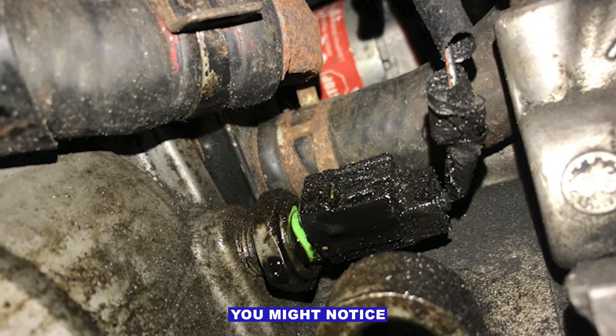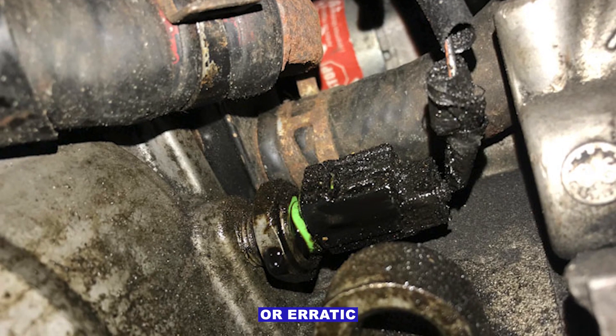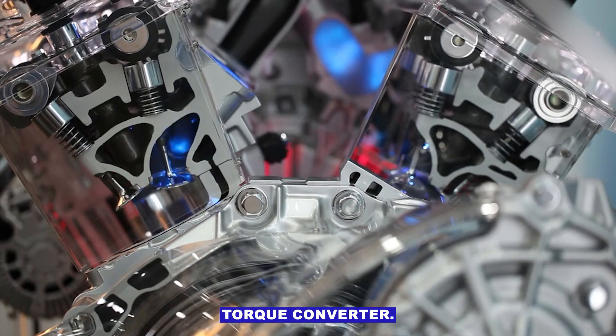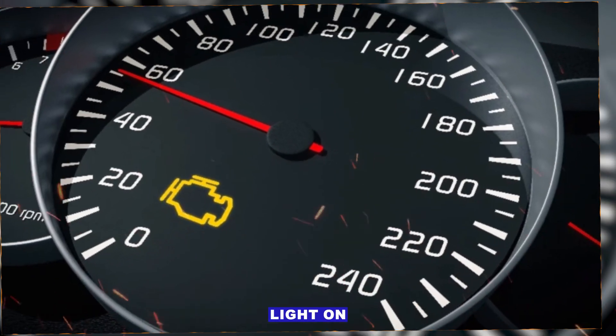Symptoms you might notice: hard, delayed or erratic shifting; transmission slipping; harsh engagement of the torque converter; and the check engine light on.